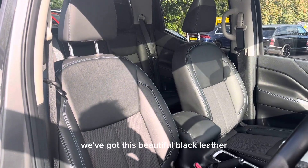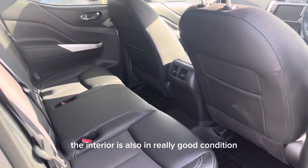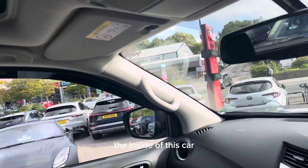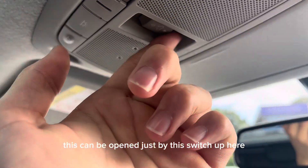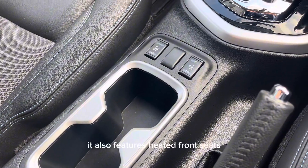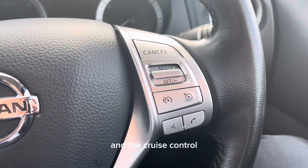This truck also features an upgraded suspension kit. Moving on to the inside, we've got this beautiful black leather with contrast blue stitching, and just like the exterior, the interior is also in really good condition. The inside features an opening glass panoramic roof, which can be opened just by this switch up here. It also comes with a manually opening and closing blind, heated front seats, and a leather multi-function steering wheel which gives you access to features like the voice control and the cruise control.